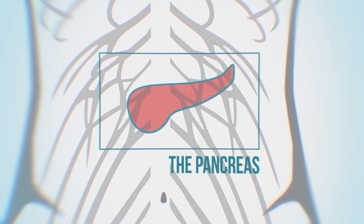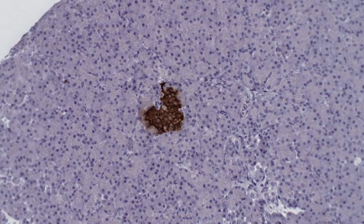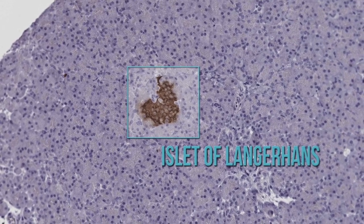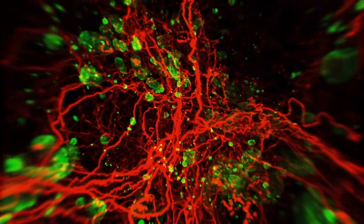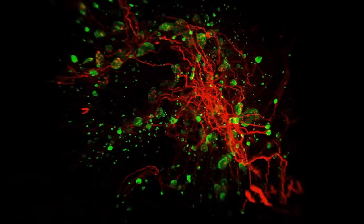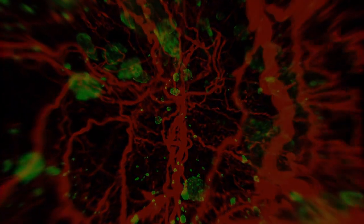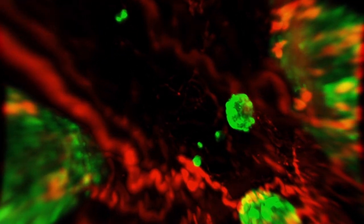The pancreas produces enzymes to facilitate the digestion of food and is also responsible for regulating blood sugar levels with insulin — a malfunction in insulin production leads to diabetes. In this 3D movie of the pancreas, insulin shown in green is stored in the pancreatic islets of Langerhans. In red we see the nerve fibers forming a fine network dispersed throughout the whole pancreas, surrounding the blood vessels and the islets. The 3D image enables detailed investigation of the islets and nerves, their interaction, and their locations within space.